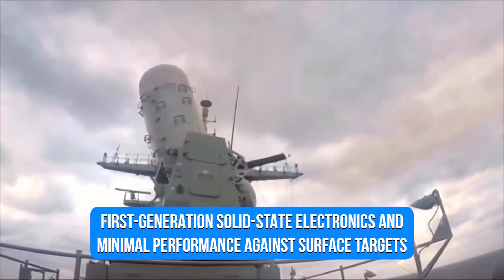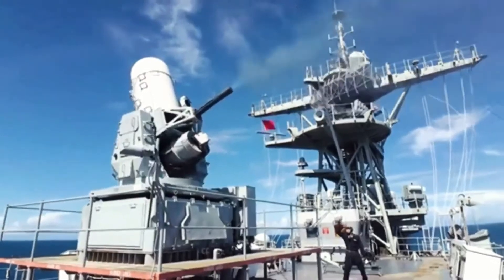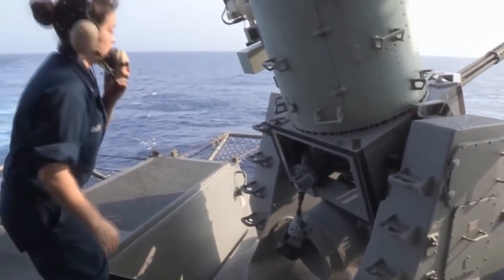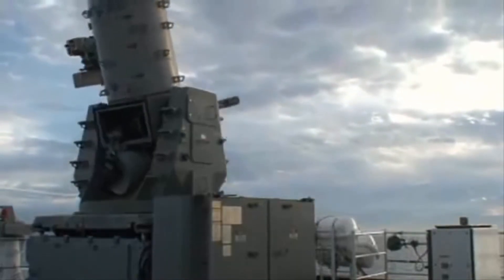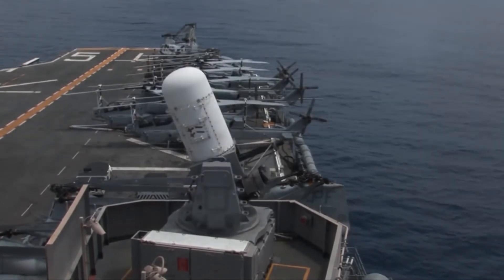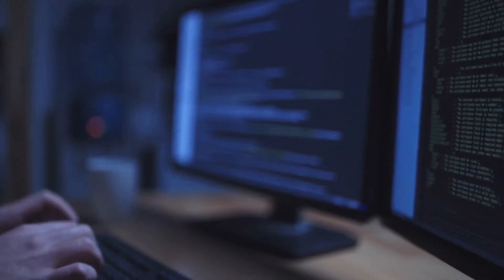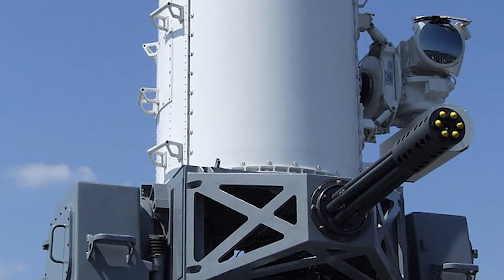Block Zero, with first-generation solid-state electronics and minimal performance against surface targets, is the most basic type. Radar, ammo, rate of fire, extending engagement elevation to 70-plus degrees, and computing were all improved in the Block 1 upgrade, aimed at improving capability against forthcoming Russian supersonic anti-ship missiles. A new computer system was implemented in Block 1A to fight more maneuverable targets. A forward-facing infrared sensor was added to the Block 1B to allow the weapon to be deployed against surface targets.